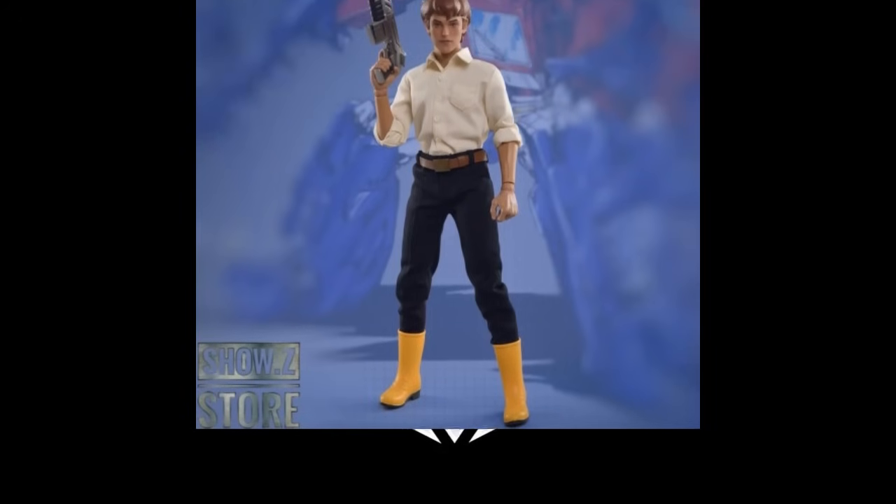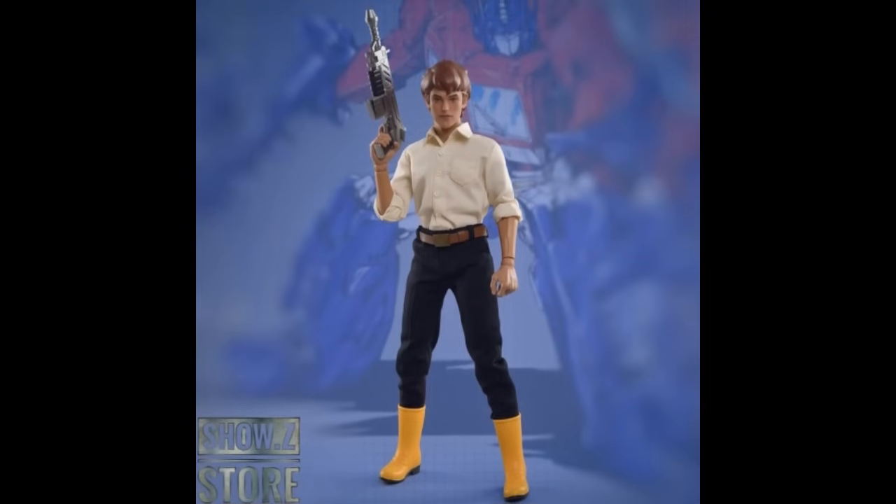Also, the 12-inch Luen Resources Spike figure for about $72. This guy is almost 12 inches tall — back to the 12-inch G.I. Joe days. He comes with a head sculpt, shirt, pants, boots, belt, flashlight, laser gun — all this stuff is included, and he is about $8 cheaper than normal.